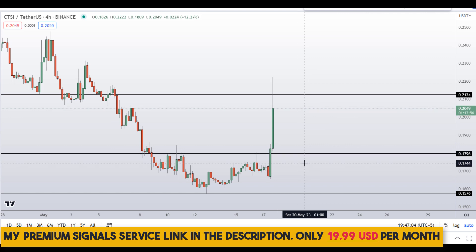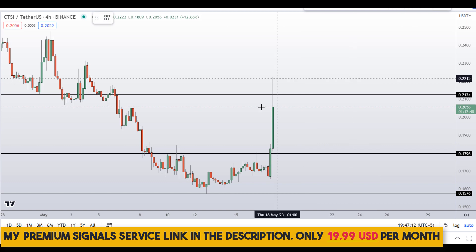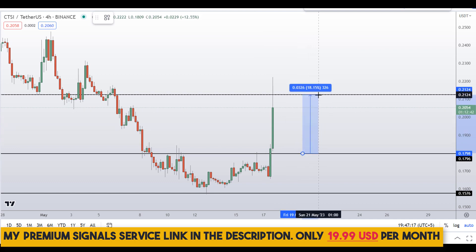If you haven't joined the signal service yet, now is the time — it's a very cheap service at only $19 per month. You can find the link in the description for further details. So if you decide to buy after getting your confirmation from my Telegram channel, your take profit should be at the next support and resistance area.